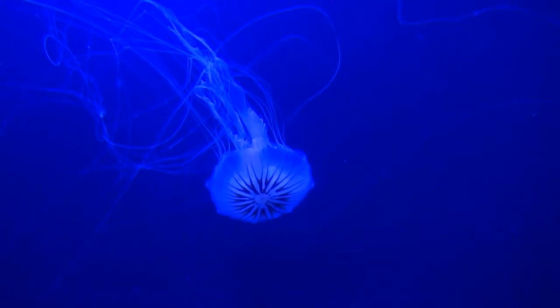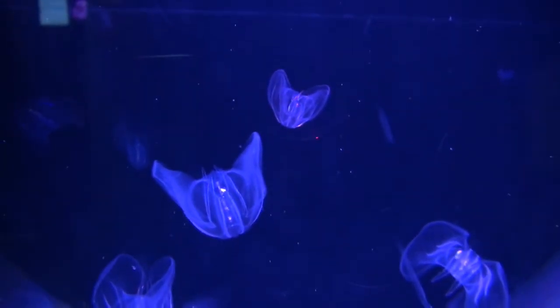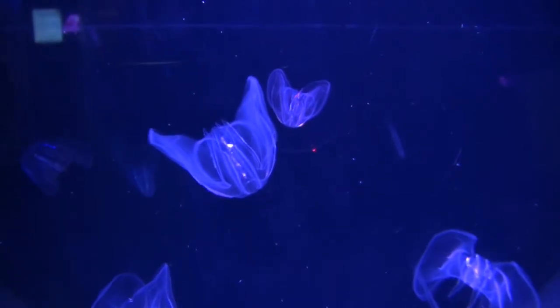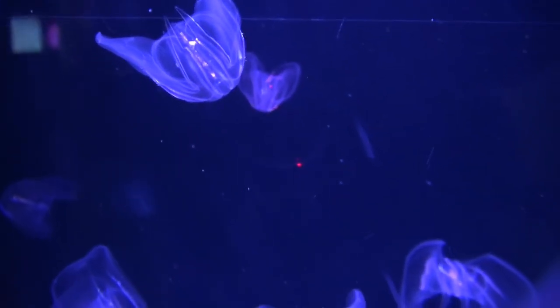What are comb jellies? Originally they were grouped together with jellyfish, and for a lot of people, comb jellies are a kind of jellyfish. But they're actually their own separate group. Although the classification of them is under debate, they are largely unrelated to other jellyfish.